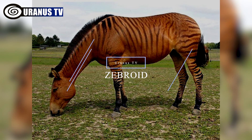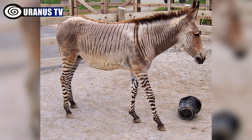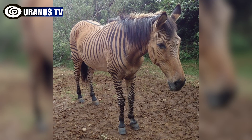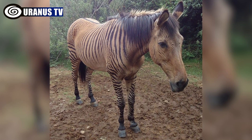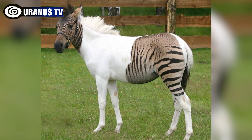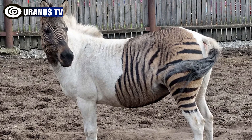Number 7: Zebroid. Zebroids are hybrids of zebras and other equine species, such as horses, resulting in animals like zorses or hennies. These pairings are rare and zebra hybrids are usually infertile. While zebra hybrids often display the physical traits of their non-zebra parent, they retain the striped coat characteristic of zebras.